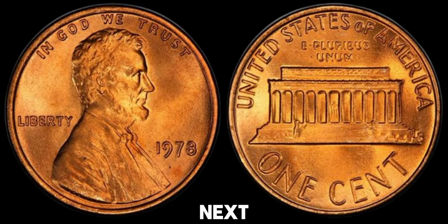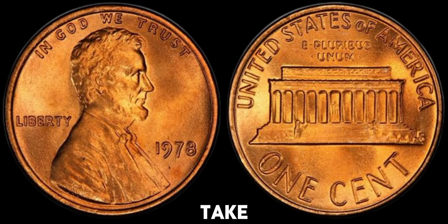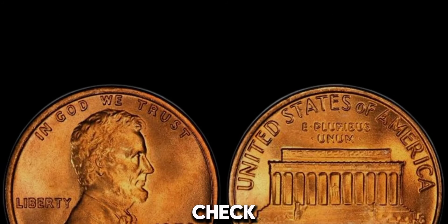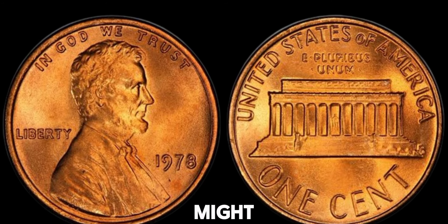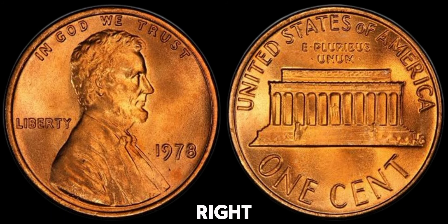So, next time you come across a 1978 penny, take a closer look. Check its condition, look for any errors, and consider getting it graded. You might just have a valuable coin sitting right in your hand.